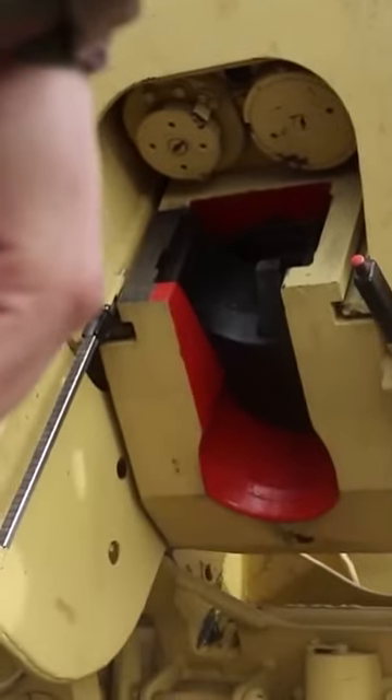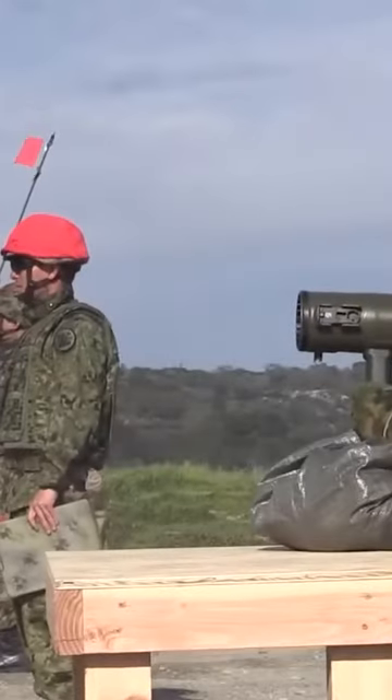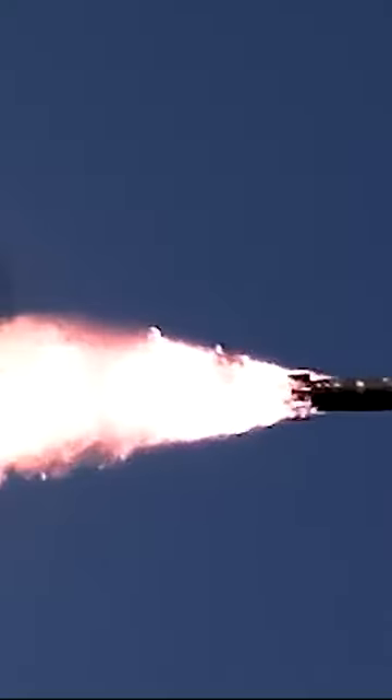The Excalibur's guidance system includes GPS technology and optical guidance systems, which automatically adjust the projectile's trajectory to ensure high precision hits on its intended target. It also has the ability to minimize collateral damage to surrounding objects, reducing the risk to civilians.